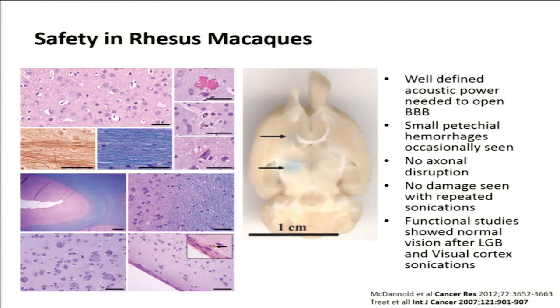We have very good preclinical data showing that well-defined acoustic power can be used to open the blood-brain barrier. It is relatively safe — small petechial hemorrhages are occasionally seen, but extravasation is kept at a minimum. There is generally no axonal disruption with low-frequency focused ultrasound, and we can get chemotherapeutic and other compounds into the brain with focused ultrasound.